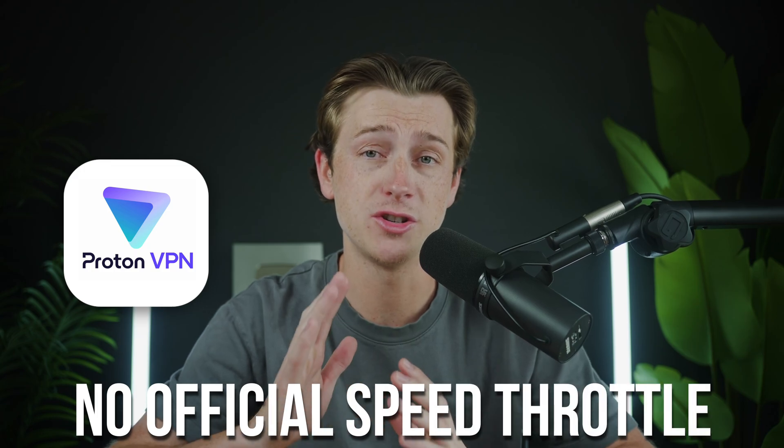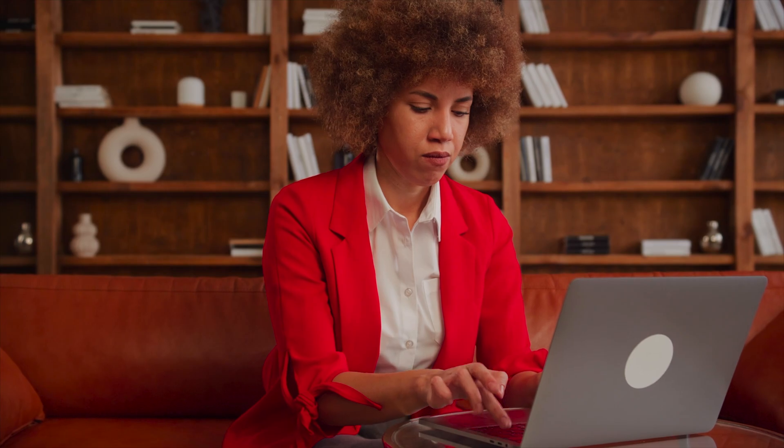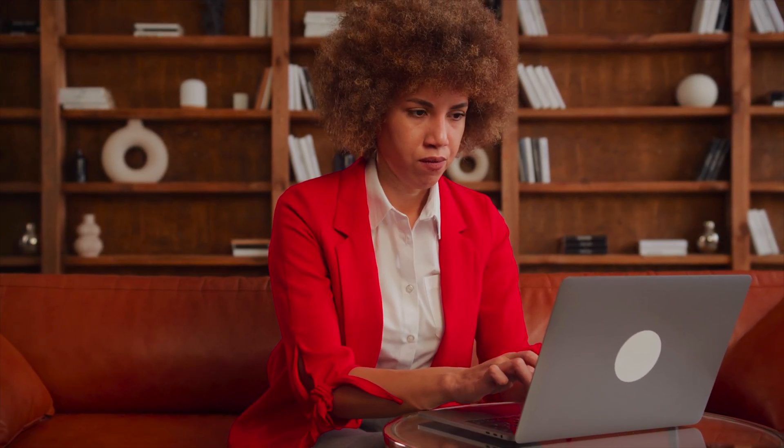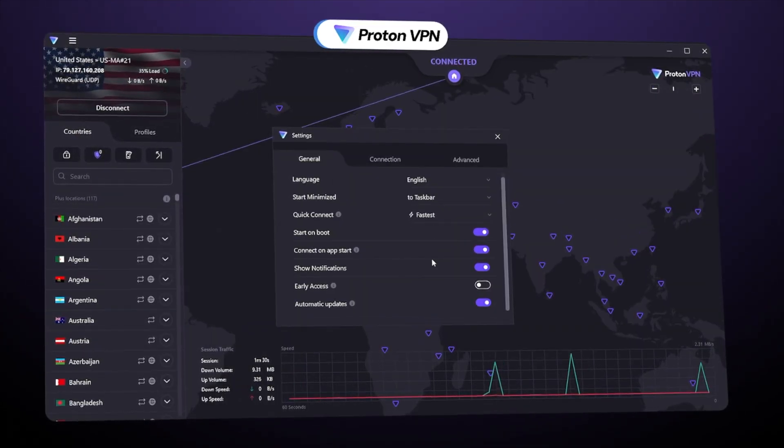On ProtonVPN's free plan, you get unlimited data and no official speed throttle. That might sound like a good deal, but free servers are busy because many other people are sharing the same small pool of access. During peak hours, that crowding slows things down. You might see pages load a bit slower, HD videos drop to lower quality, or large downloads take longer than expected. For casual browsing or checking your email, that slowdown is usually not that big of a deal. However, reviewers are still calling ProtonVPN free one of the fastest free VPNs out there — but fastest free is not the same as fast overall.